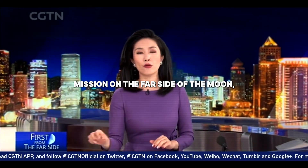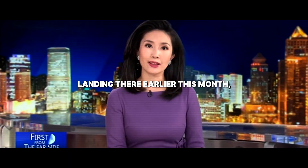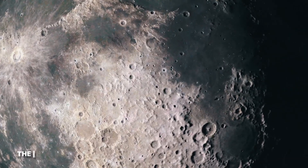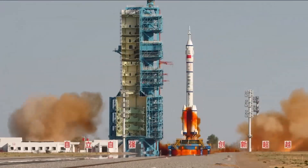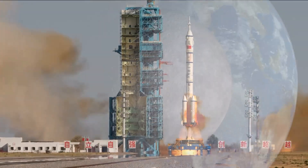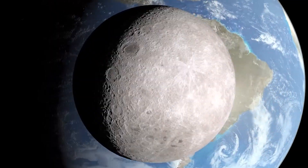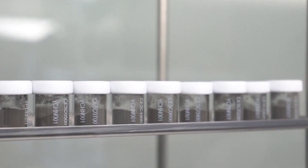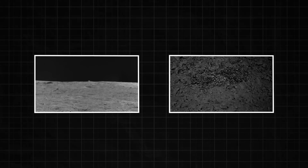We begin our show with China's Chang'e 4 mission on the far side of the moon after the first ever soft landing there earlier this month. The moon is not a dead rock, and we now have proof. China's Chang'e program has uncovered secrets on the far side that are rewriting everything we know about Earth's closest neighbor. They found something that initially defied explanation, sparking theories of alien structures and bizarre geology.